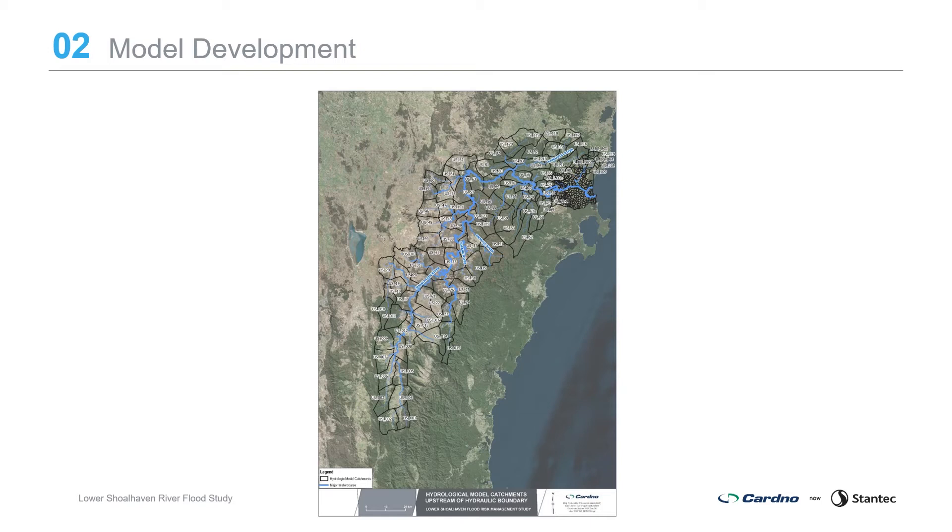A hydrological model is used to simulate the conversion of rainfall into runoff to calculate flows within the catchment. The Lower Shoalhaven River hydrological model has been developed using XPRAFT software and covers the entire Shoalhaven River and Kangaroo River catchments, divided into subcatchments using terrain data, and includes Tallawa Dam and Dandera Dam. Catchments have been assessed for their characteristics such as slope, land use, vegetation cover and impervious areas, to allow assignment of model parameters reflective of current catchment conditions. Model parameters have been selected through calibration and validation against measured flow data from historical events.